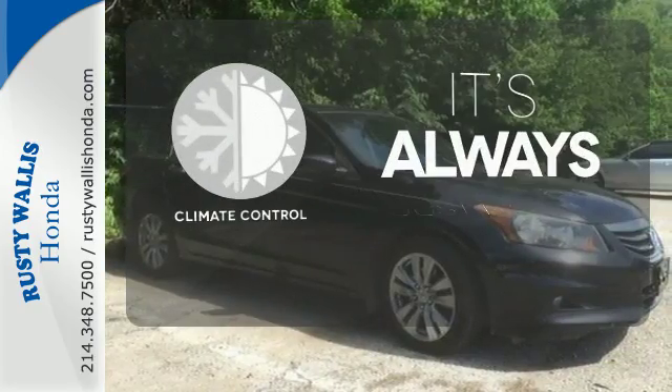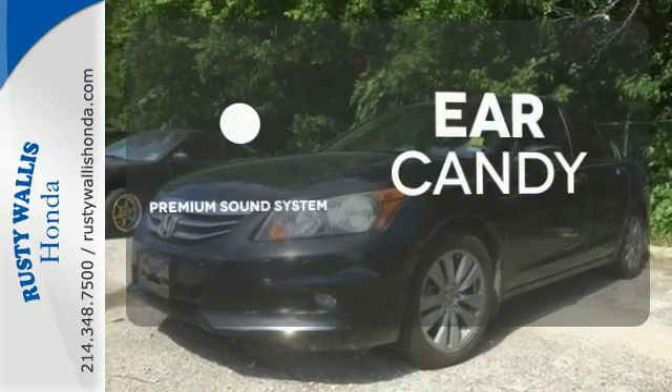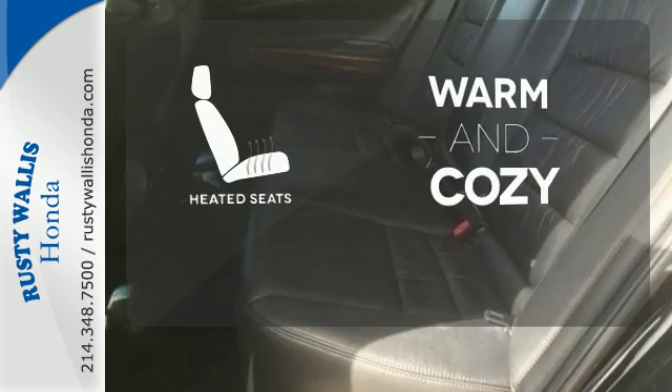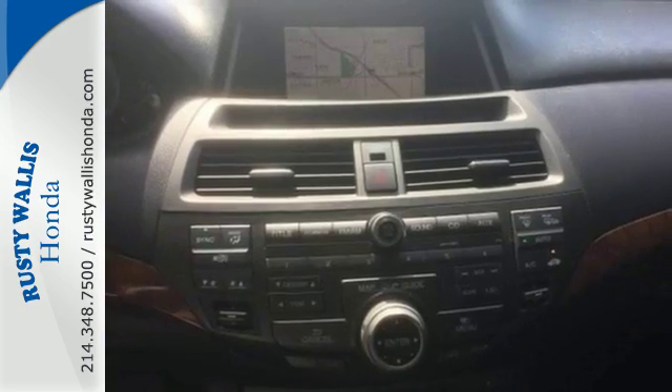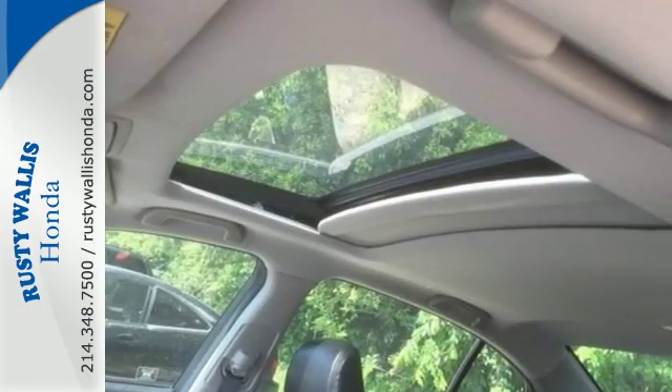Set it and forget it with the climate control. The premium sound system gives you a rich listening experience. Wrap yourself in the comfort of heated seats. Honda's commitment to safety is second to none. This Accord is an excellent choice — see it for yourself today.